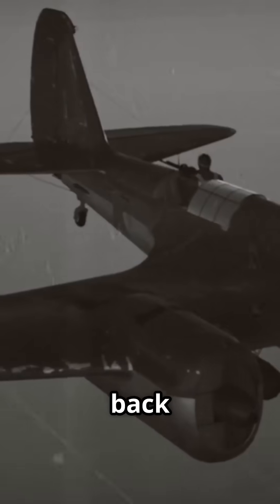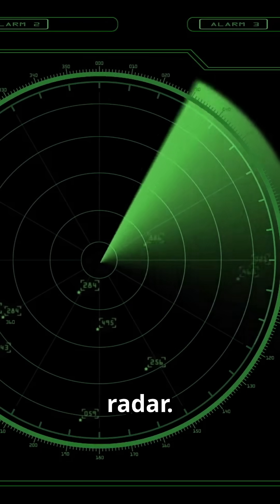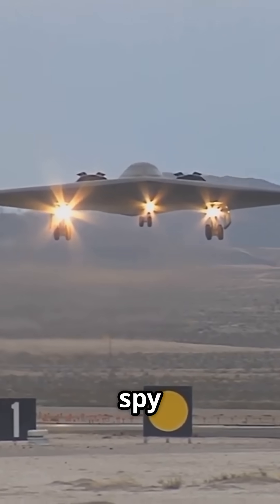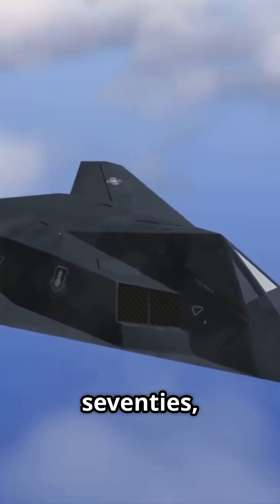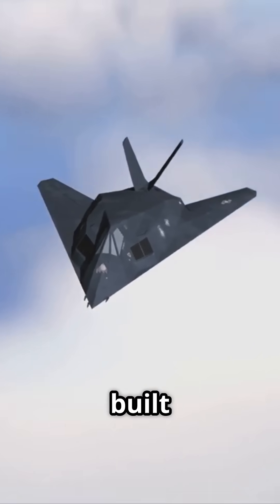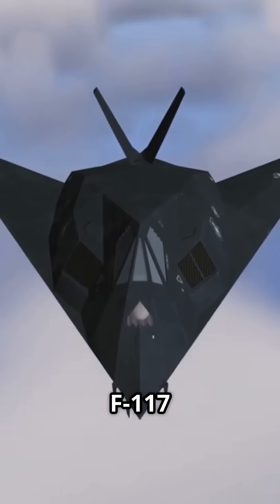The idea started way back in World War II with chaff, strips of metal to confuse radar. But real stealth began in the late 1950s when the United States tried to hide U-2 spy planes. By the 70s, Lockheed Skunk Works cracked the code. Using Soviet physics, they built weird-shaped aircraft that bounced radar waves away, like the F-117 Nighthawk.